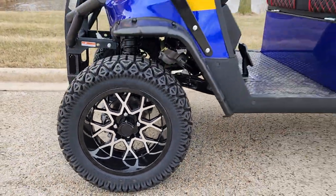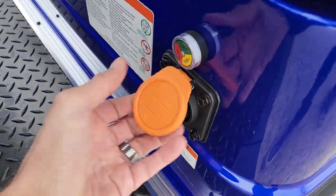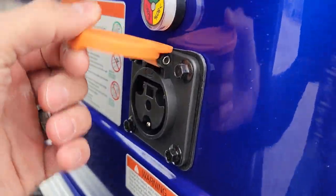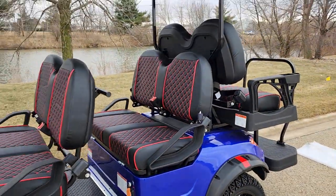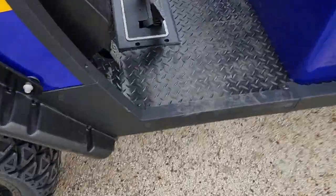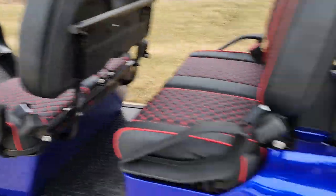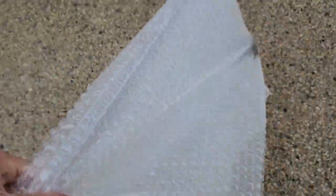Nice knobby tires for turf and off-road use. Now this is where your charger port is — right there. It'll plug into any 110 wall outlet with ease. Parking brake right here as well. And again, your optional windshield — for the sake of the video, this one here is not installed.